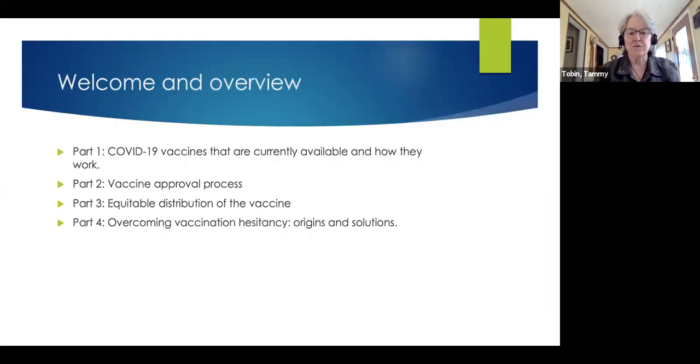Today, what we hope to do is give you a little bit of background on how the COVID-19 vaccines work, then take you through the vaccine approval process, talk about the current distribution of the vaccine and ways to make that more equitable, and finally, overcoming vaccination hesitancy. We're hoping to give you enough information that you will be less hesitant to take the vaccines yourself when it is finally your turn.